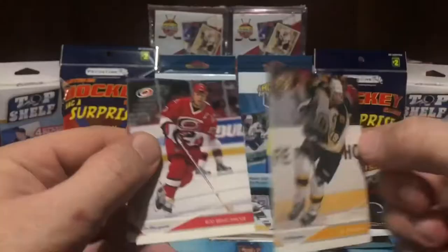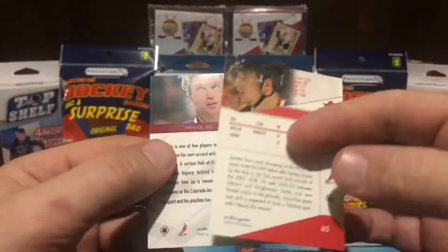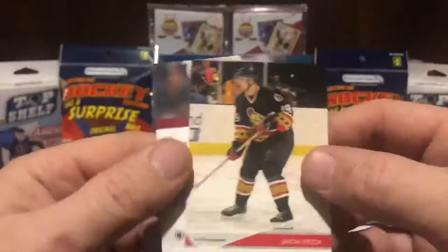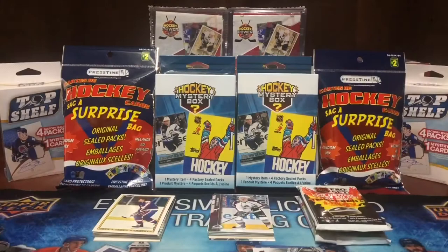Four base, one foil card. Joe Thornton, In The Game 2003. Rod Brindamour. Alex Kovalev. Jason Spezza — that looks like a rookie card to me. In The Game — I got Patrick Roy for the foil card, the foil of it. I've never seen a foil card coming out of these bags before.